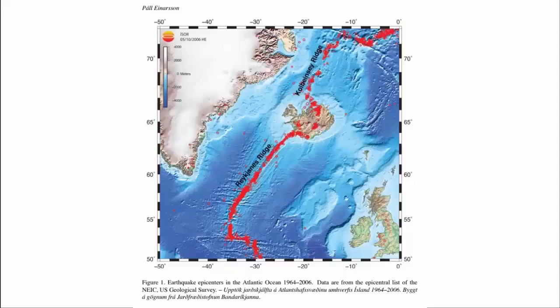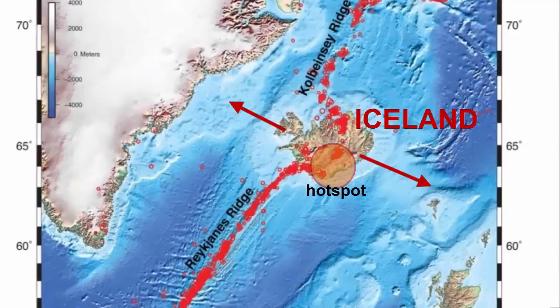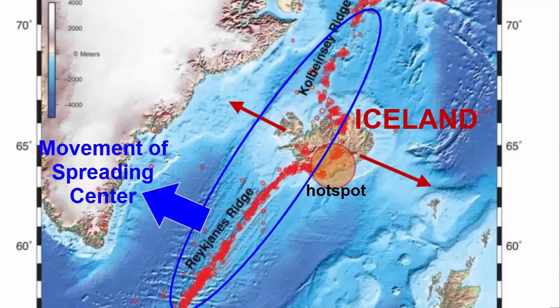If you look more closely at the northern mid-Atlantic ridge system and the current spot of active volcanism in Iceland, you can see that the main spreading center has shifted west relative to the hot spot, which itself is mostly fixed relative to plate motion. The two are still close enough together, however, for the hot spot to pull the spreading center eastwards at the Iceland latitude.